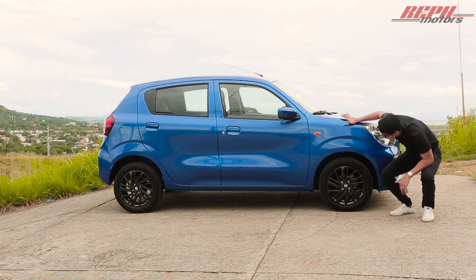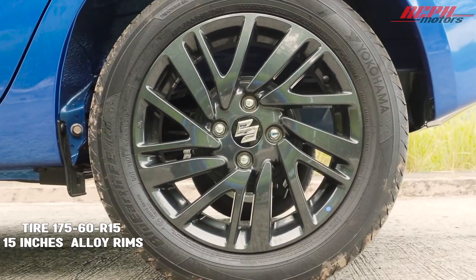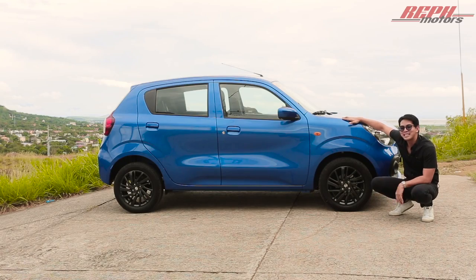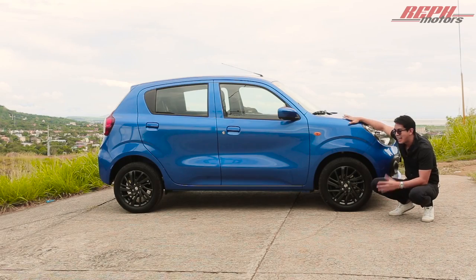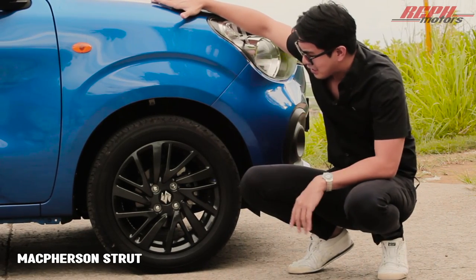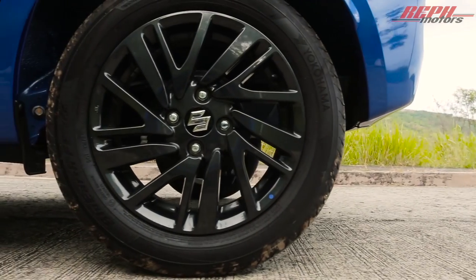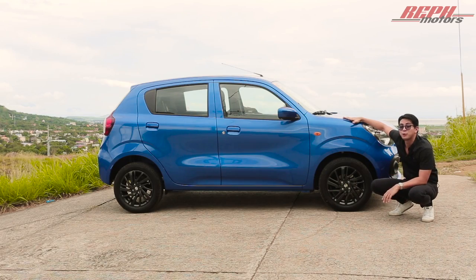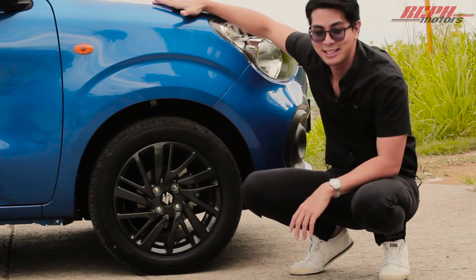For the wheel and tire setup, it comes with 175/60 R15s — 15-inch alloy rims. You don't usually see that in this class; I think this is Suzuki's way of making it more high-end and sporty looking. As for suspension, you get McPherson struts in the front. It comes with disc brakes in the front and drum brakes in the back, and notably the Celerio comes with a bigger brake booster at 9 inches compared to the old Celerio's 8 inches.